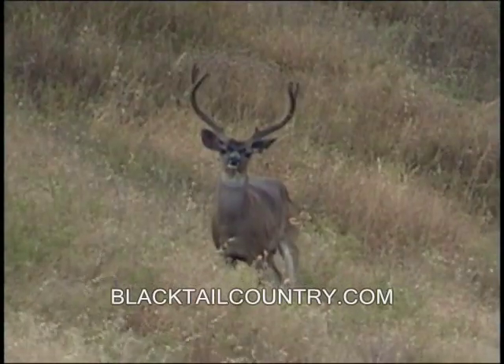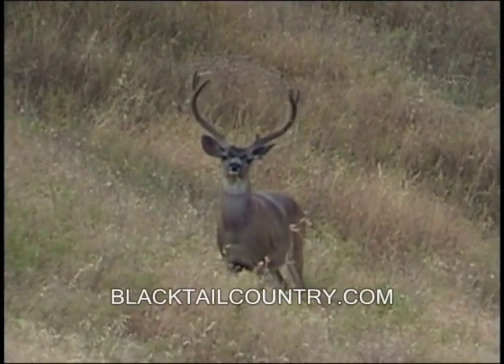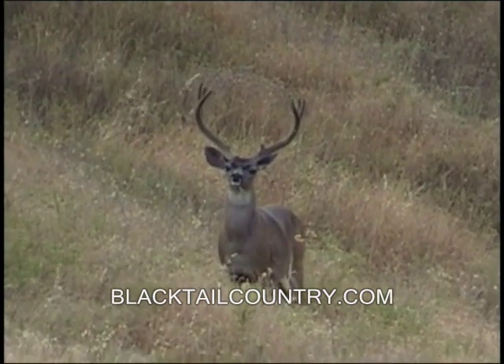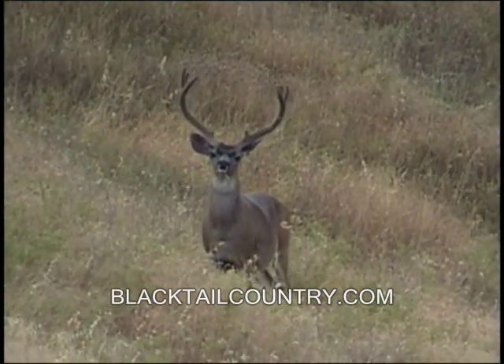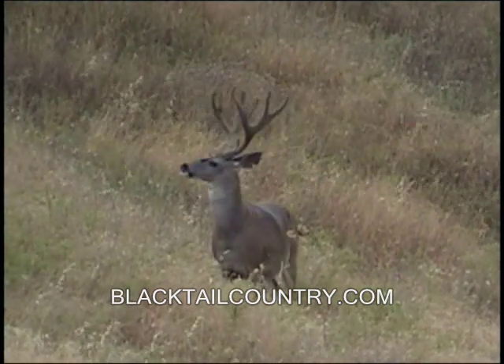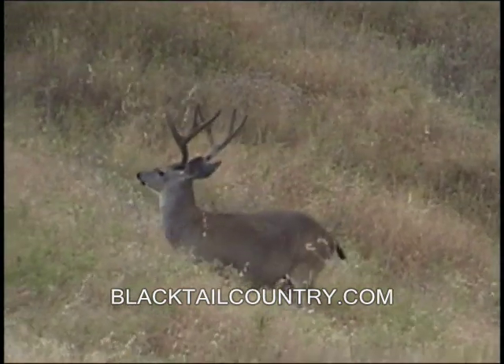Other than that, he's just an incredible blacktail. Probably 24, maybe a little bit wider — he could push 25. Hard to say. Nonetheless, he's high, he's got big forks. He's just a beautiful buck.